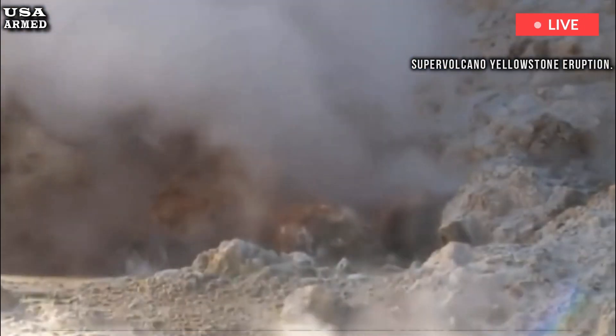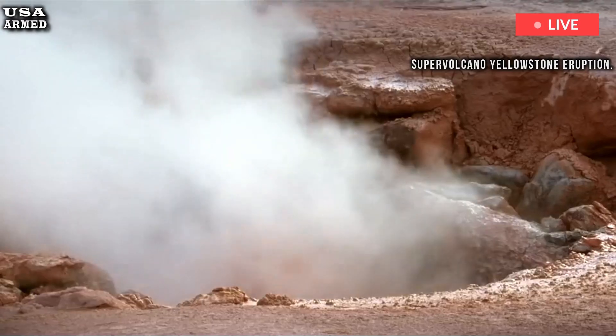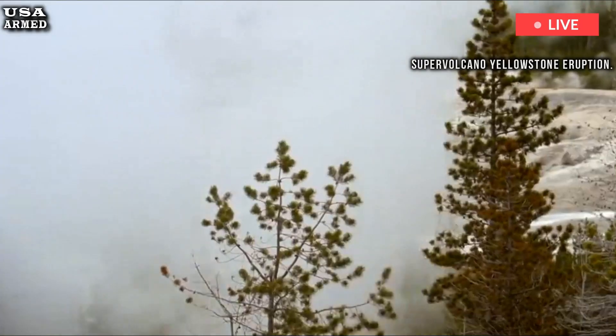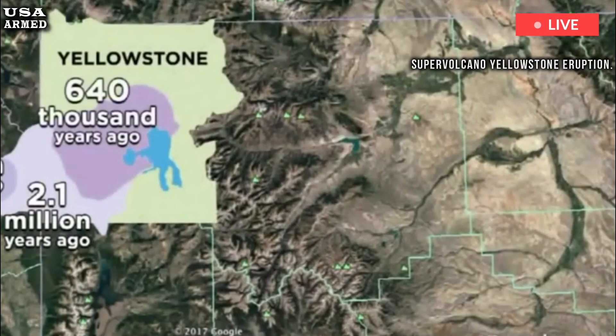While Yellowstone's most recent lava flow occurred more than 70,000 years ago, the park is home to more than 10,000 hydrothermal features such as geysers, hot springs, and steam vents that periodically produce small-scale volcanic activity.